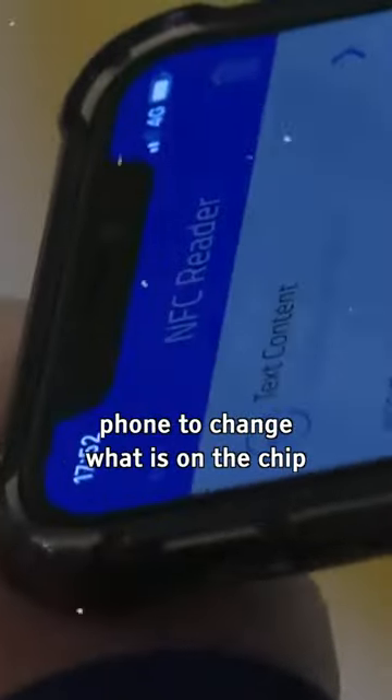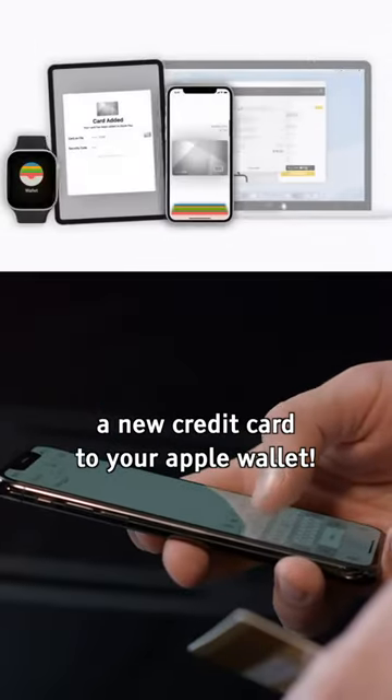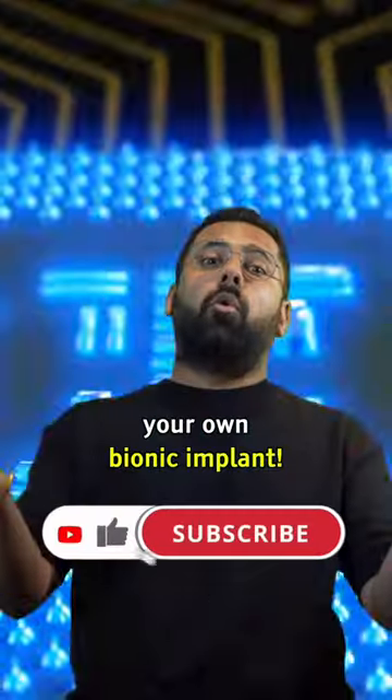You can even use an app on your phone to change what is on the chip, so you could be adding new info to the chip every day, the same way you would add a new credit card to your Apple wallet. But it's much cheaper than an iPhone — for only 100 euros, you could be getting your own bionic implant.